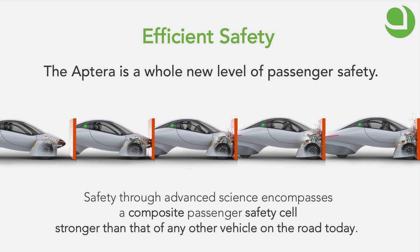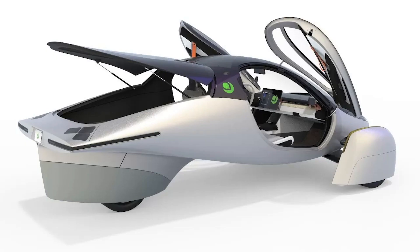In a rollover, the standard is 1.5 times the weight of the car, but the Aptera is rated at 6 times the vehicle weight for the rollover test. You won't get dents in your car from other car doors — the shell is very hardy and shrugs off impacts with ease. The main body of the car will never rust, making it a car you can own for a lifetime.